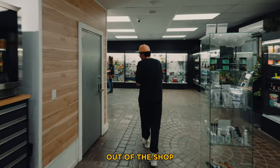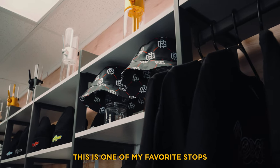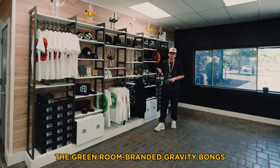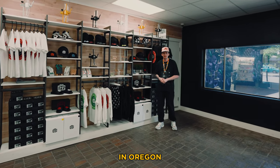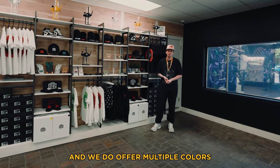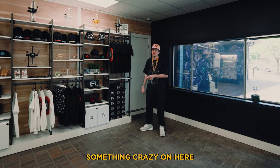Then we make one last pit stop on the way out — you'll find our merch shelf right on the corner. This is one of my favorite stops because we carry the Green Room branded gravity bongs, limited to our dispensary in Oregon. We offer multiple colors, which is super rare, and there's always something crazy on here, so it's always worth taking a look.